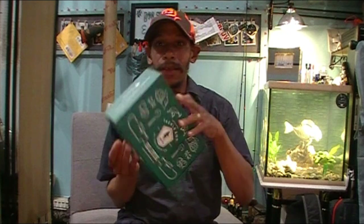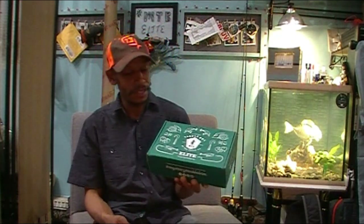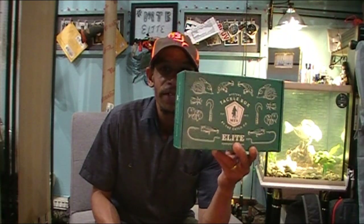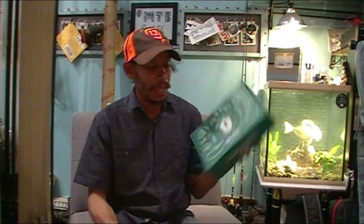It arrived — I'll be honest, it arrived two days ago. Unfortunately, I didn't have time to get this video out. So our Mystery Tackle Box Elite for July has finally come to video.